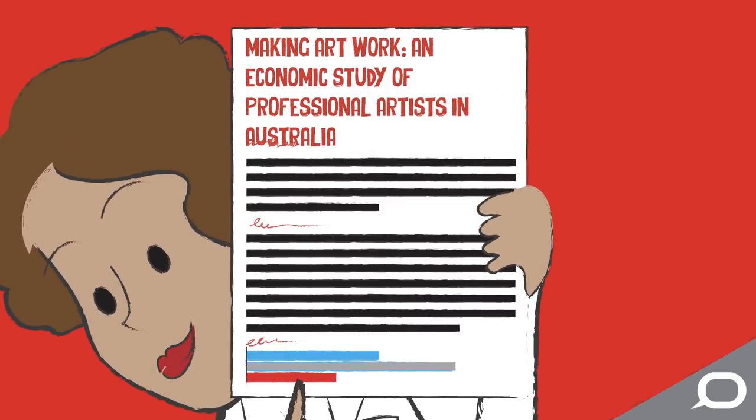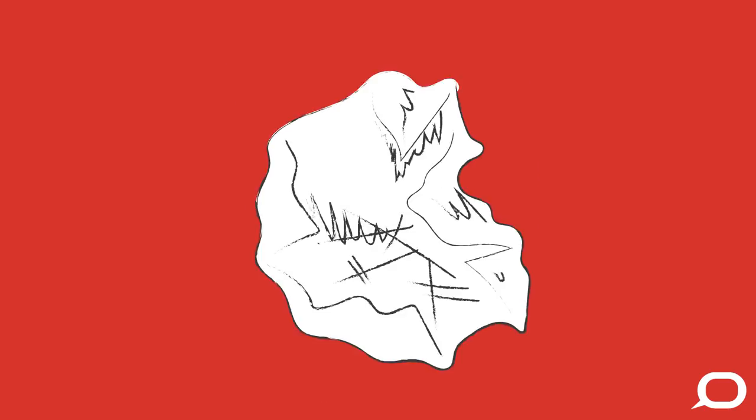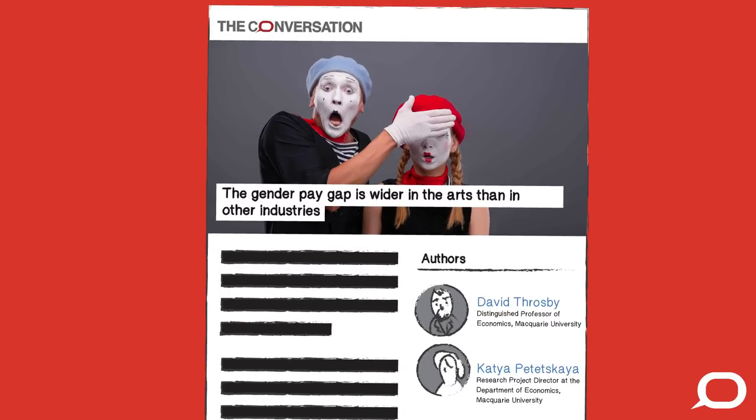Our editors work with academics to take work made for a highly educated, niche audience into articles that all kinds of people will want to read, understand and share.